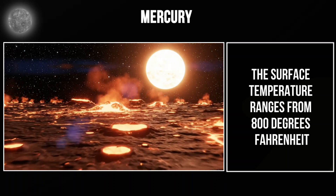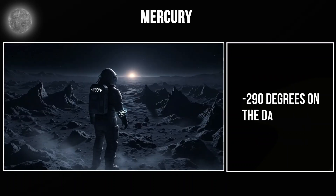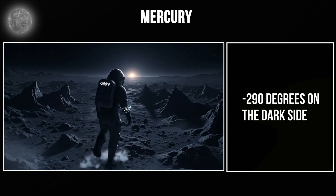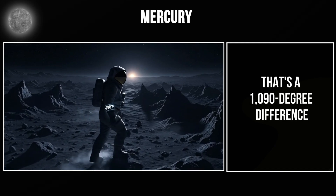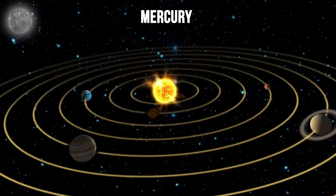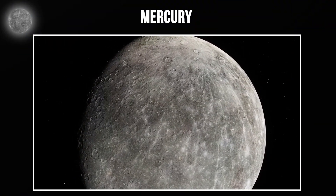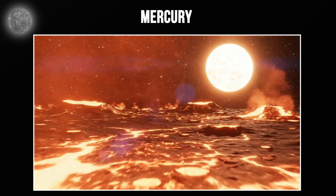The surface temperature ranges from 800 degrees Fahrenheit on the Sun-facing side to minus 290 degrees on the dark side — a 1,090-degree difference, more extreme than any other planet in the Solar System. Mercury has virtually no atmosphere, so there's nothing to distribute heat. One side boils while the other freezes.